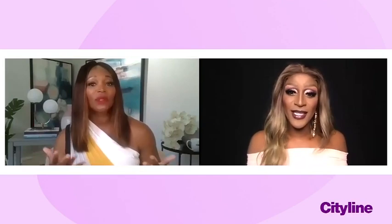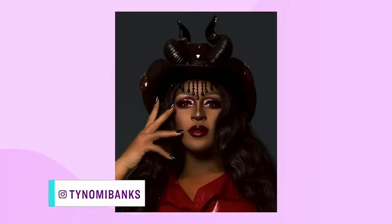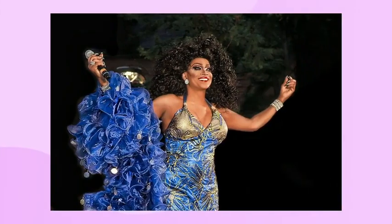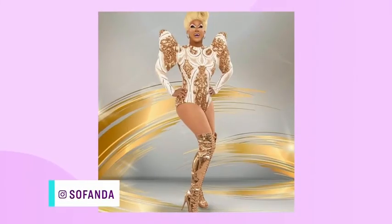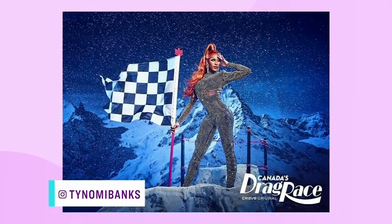How did you establish your look? Oh my gosh, trial and error — I think that's the best way to do things. This generation is blessed with online tutorials, but I didn't have that. I had our leaders in our village — Michelle Ross, Fonda Cox, people like that who I literally sat with and was like, oh my god, how'd you do this? And with the help of the drag race train, it just opened up doors dramatically.